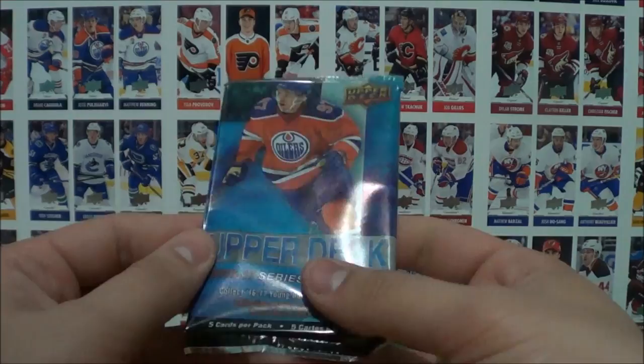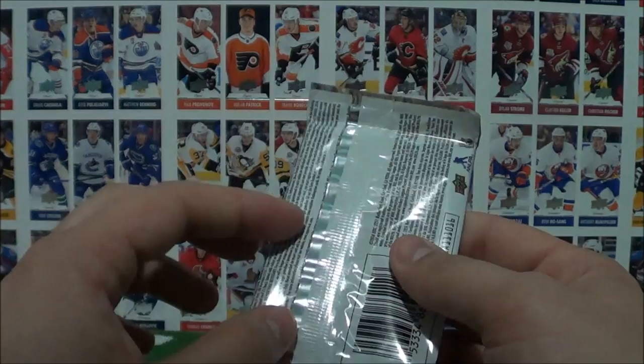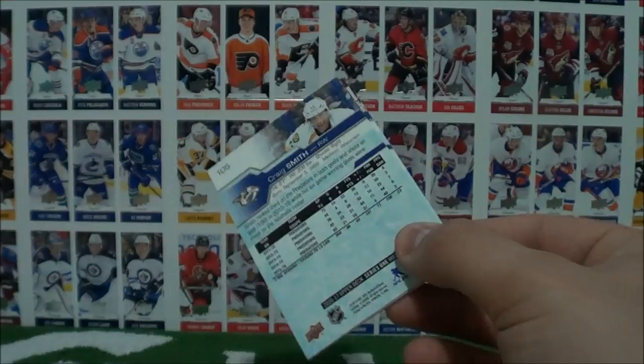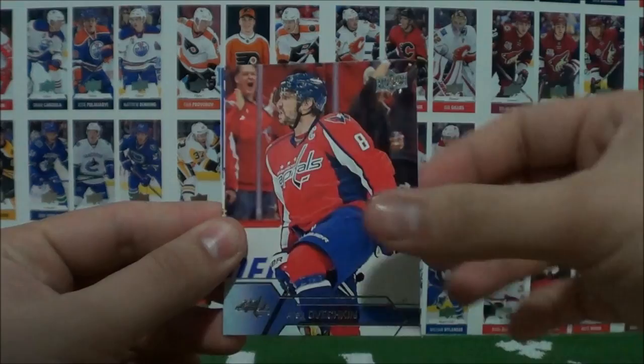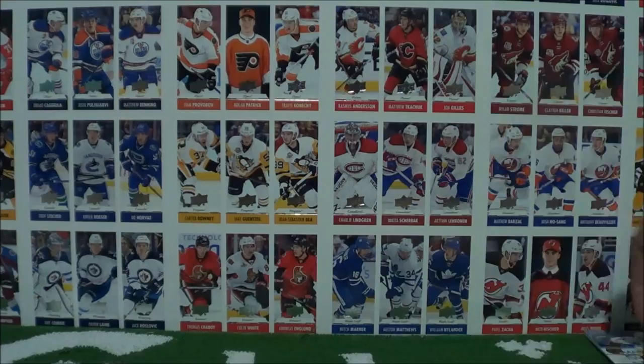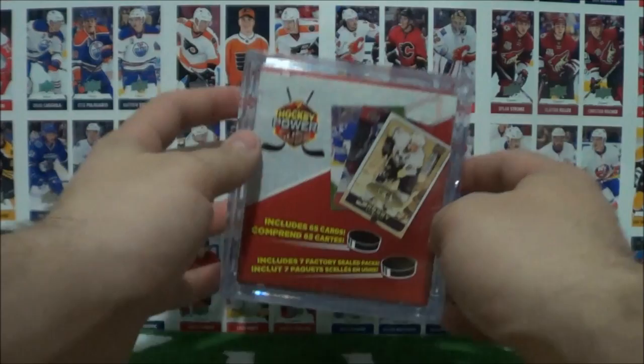And the most recent pack for last — the 16-17 Series 1. Of course you'd be looking for Matthews in here. Five cards per pack, so it's probably from a Blaster box. Delzotto, Henrik, Ovechkin, Gregor, and Smith. That's what I thought — from a Blaster likely, base cards. But who knows — you can always luck out and pull something really cool out of these hockey power cubes that you can get at Walmart.